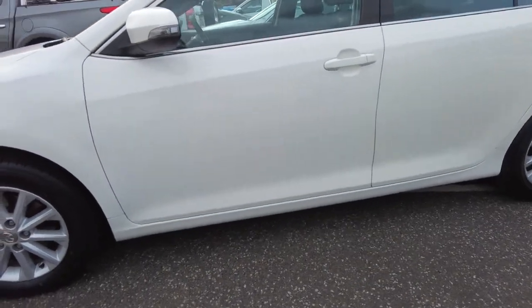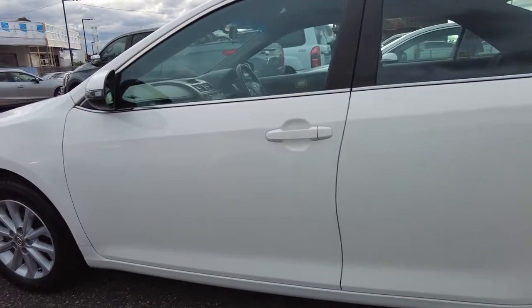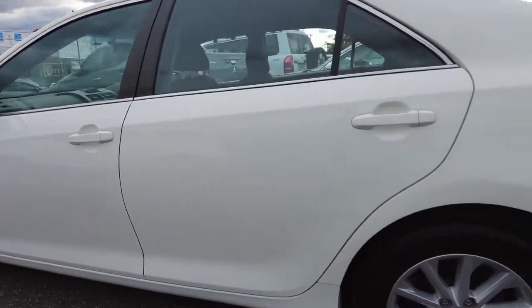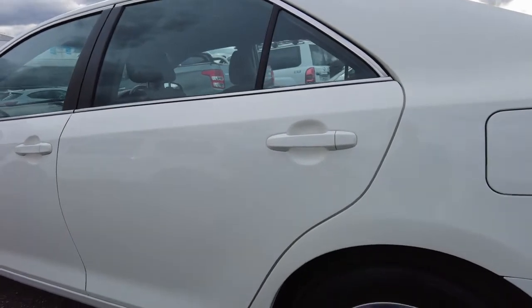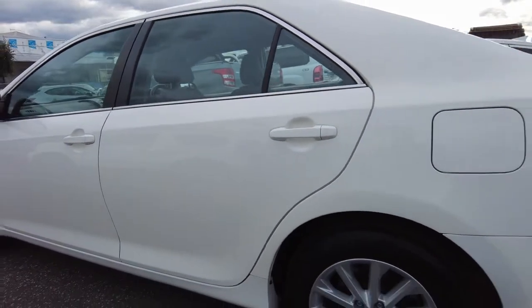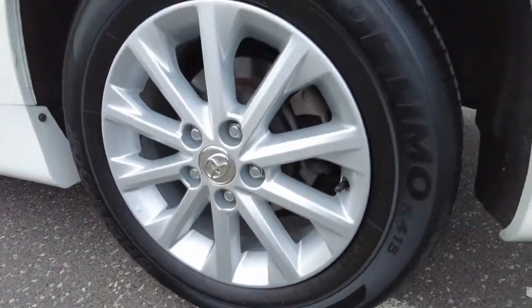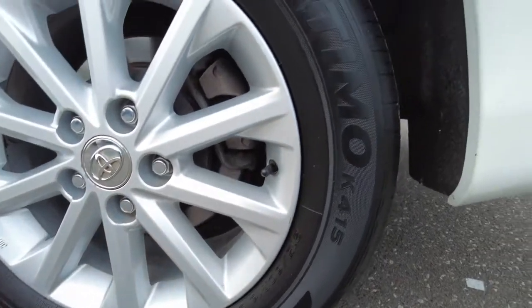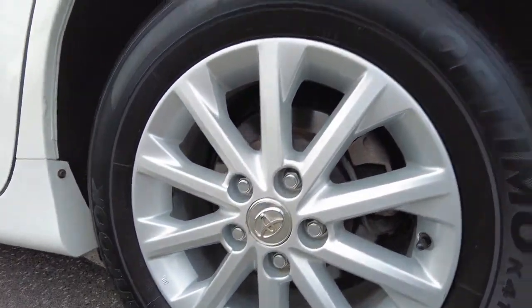This is the front left hand side door — the door handle is the same white color as the car. And this is the rear left hand side door. Moving to the rear left wheel, the condition is pretty good on this one — no scuff marks or scratches around this wheel either, and the tire condition is quite good too.